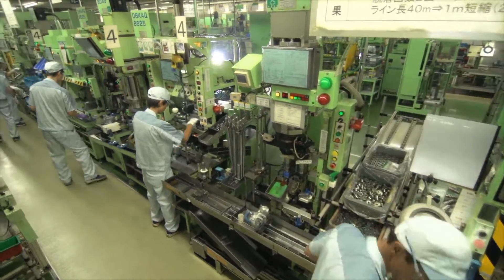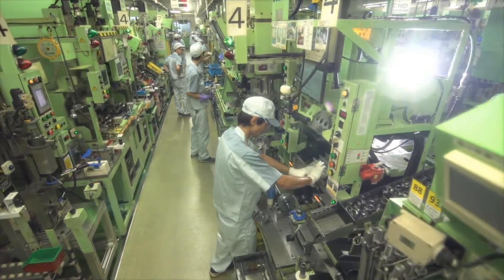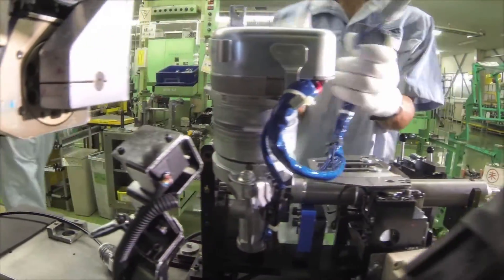In order to achieve consistent reliability and quality assurance throughout the world, a global standard line has been established. The intricate know-hows of JTECT's Monozukuri are followed through in all of its international bases.